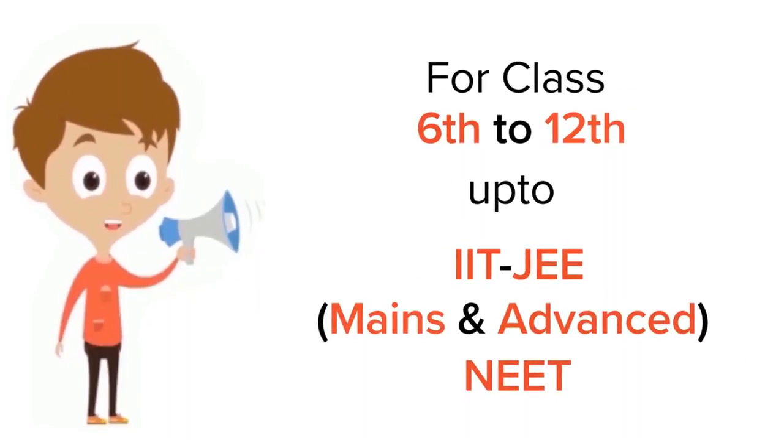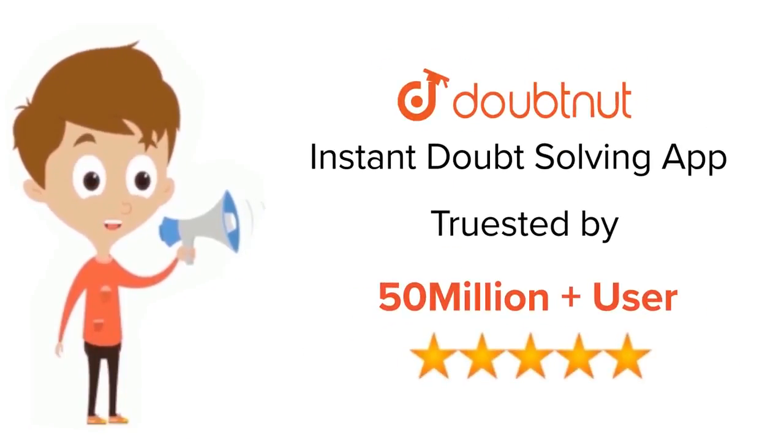For class 6 to 12, IIT JEE, and NEET level — trusted by more than 5 crore students. Download the Doubtnut app today.